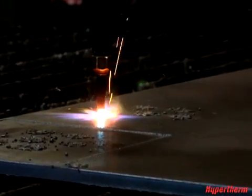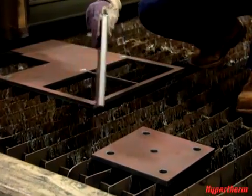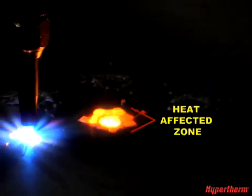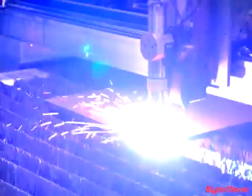With Oxyfuel, when you're cutting, it gives a rough edge top and bottom where you have to grind and get rid of a lot of the slag, whereas with plasma, you cut it and it's just clean — it's ready to go. With Oxyfuel, there's a large heat-affected zone which can cause structural changes in the metal and make it brittle. In contrast, the heat-affected zone on plasma is very small.